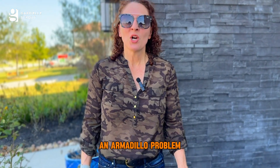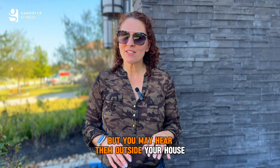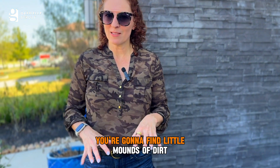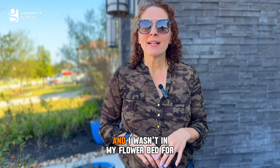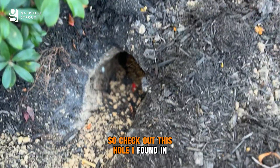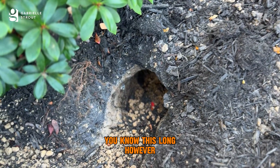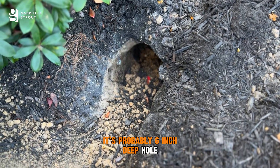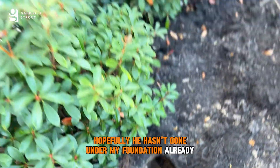So how do you know if you have an armadillo problem? Because they're nocturnal, unless you're up at those hours you're probably not going to see them, but you may hear scratching outside your house. Usually when you're out in your flower bed you're going to find little mounds of dirt or little holes. I was on vacation and wasn't in my flower bed for some time — look what I came home to. I found this hole in my garden; he's built himself a nice little hole, probably six inches deep, and it goes pretty far back. Hopefully he hasn't gone under my foundation already.